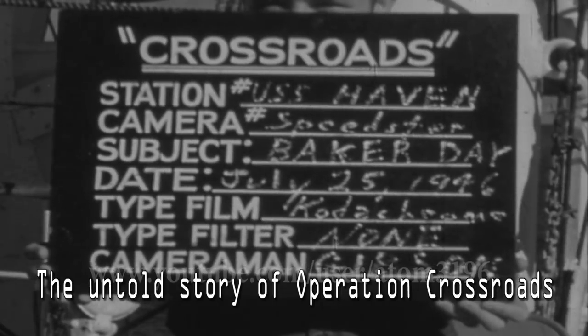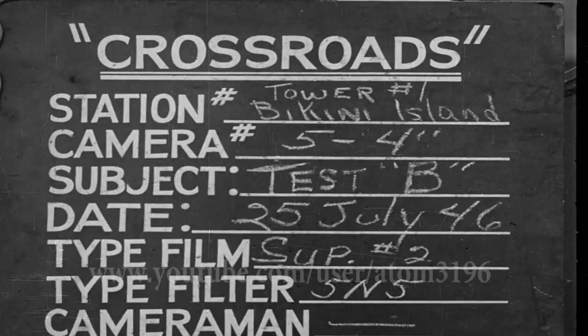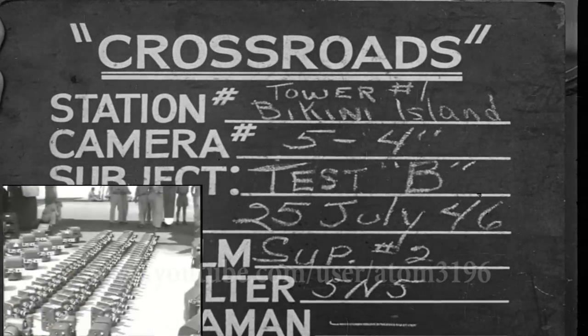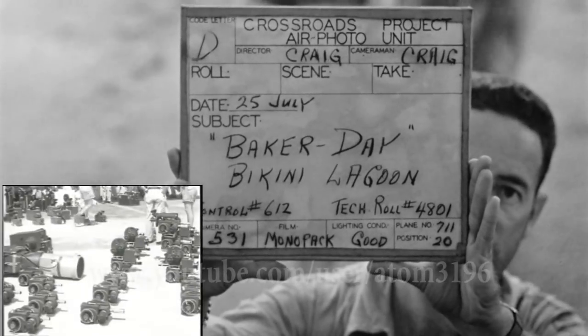The most famous test in the military operation called Crossroads is the underwater nuclear test, in which hundreds of devices and cameras recorded the nuclear explosion. There was a lot of advanced equipment at the time, and several high-speed cameras recorded what happened within one second of the nuclear explosion.